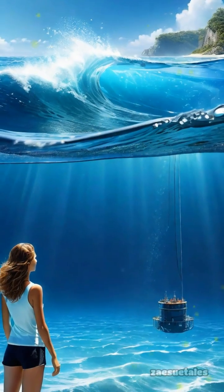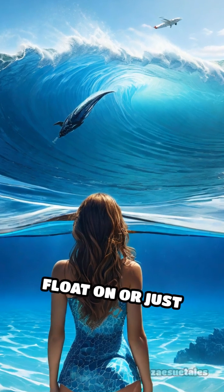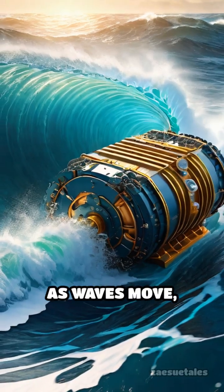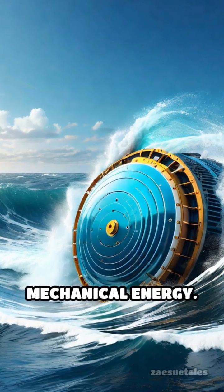Here's how it works. Special devices, called wave energy converters, float on or just beneath the water's surface. As waves move, these machines bob up and down, converting that motion into mechanical energy.